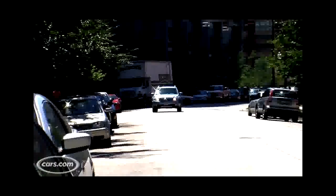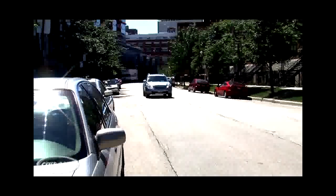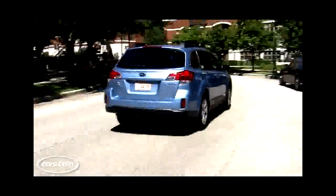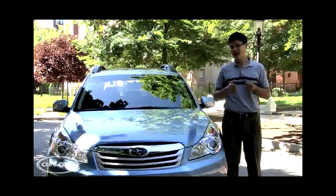With them down, you're looking at a little over 71 cubic feet of maximum cargo volume. That's a number that beats both the Honda Accord Crosstour and the Toyota Venza with their seats folded. Not a bad setup — certainly plenty of room to throw in a few golf clubs.